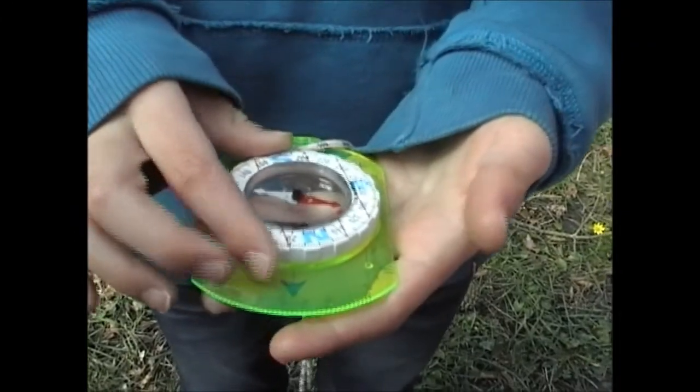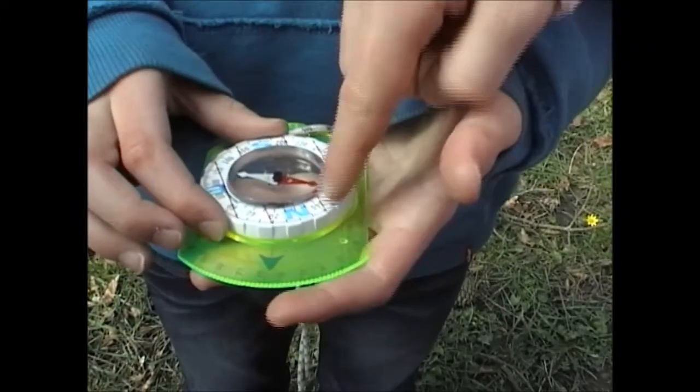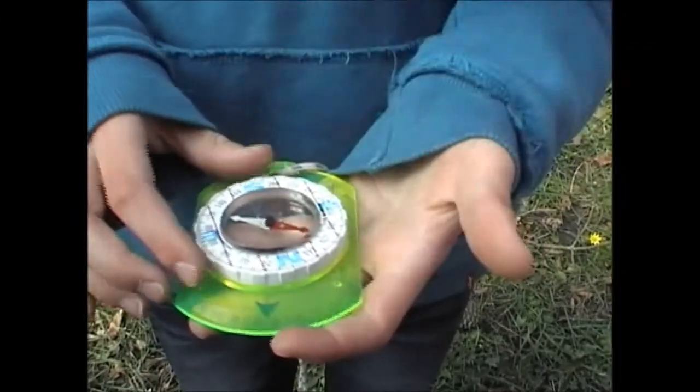C'est comme une course d'orientation. On utilise une boussole et puis un papier et un crayon pour écrire les réponses dessus. Alors on tourne jusqu'à ce que le vent soit sur la flèche.